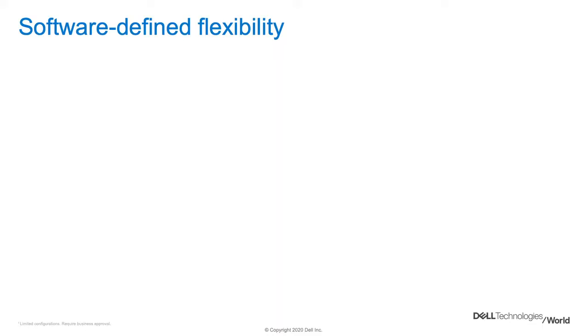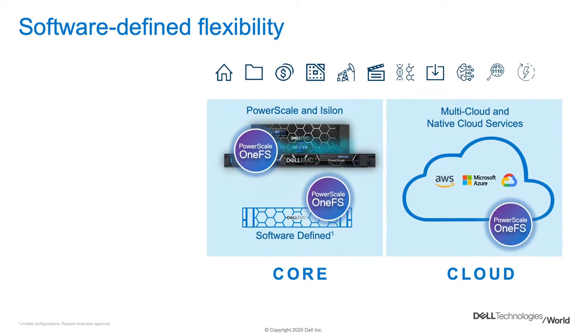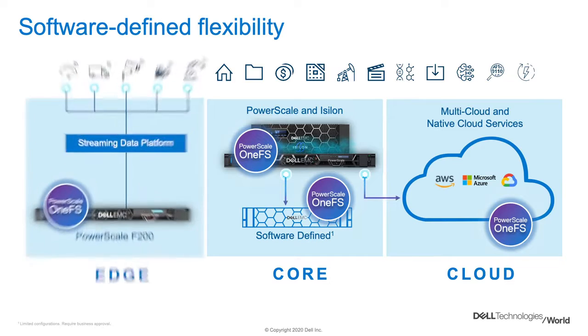The value within OneFS has really not only been the services it provides, but the flexibility it's provided as well. It's been deployed in a variety of workloads, not only from a software standpoint, but historically we continue to focus on flexibility in hardware deployments as well. I talked about the edge deployments and the flexibility there. PowerScale is really a continuation of that journey.